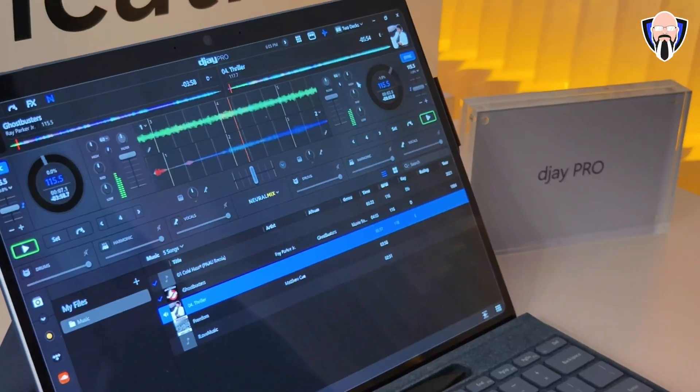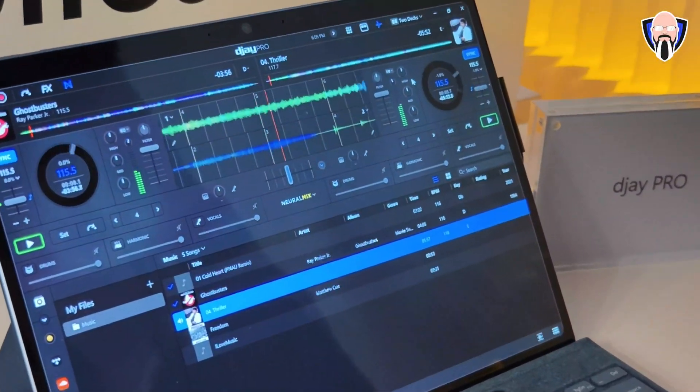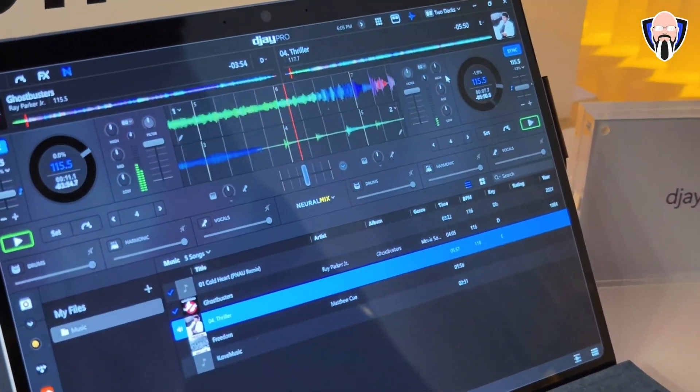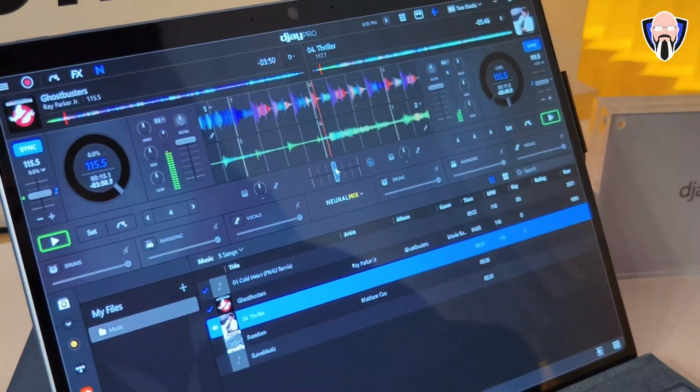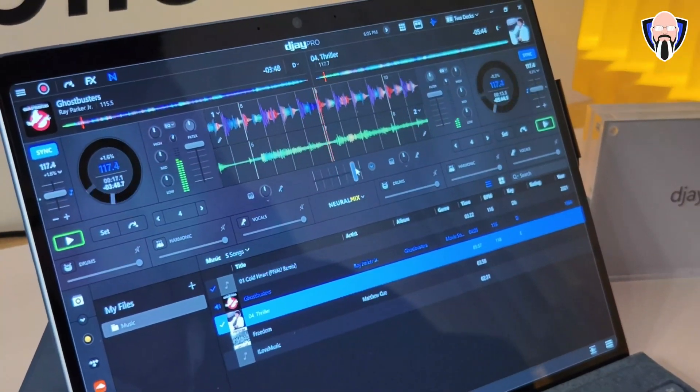The DJ application is currently available on the Microsoft Store. You can download it and it utilizes the NPU to leverage audio syncing, sampling, and removal of background elements — meaning you can remove the drums, bass, or vocals from a track, isolate different elements almost like creating stems, and mix audio between two different tracks. It's a lot of fun, but it was too loud for me to listen to at the demo, so I'm hoping we'll be able to test it in the near future.